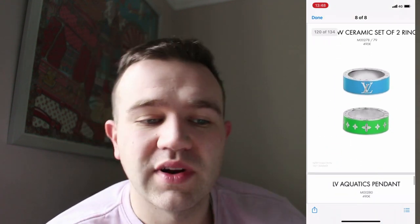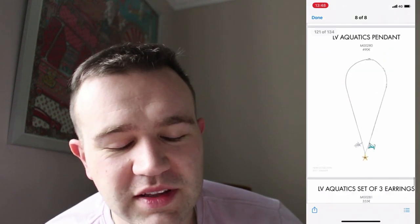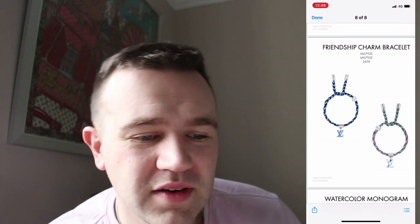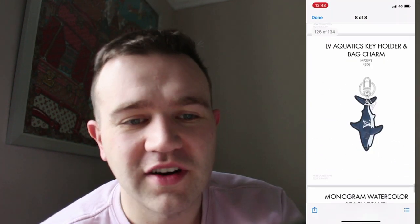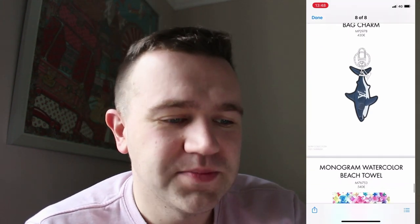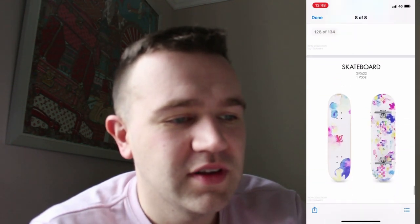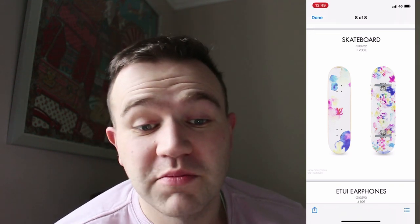The rainbow necklace — not a fan. The little rings — if they were plain, maybe. There are aquatic pendants and some earrings. The friendship charms look a wee bit overpriced at $345. There's a mini Keep all bag charm for $550 — quite a lot of money, and I imagine it's only about 3 or 4 inches. The shark charm is going to be very seasonal and iconic — that's pretty cool. There's a watercolour beach towel; they've been selling beach towels for a while, so something playful for the sun. And again a skateboard for $1,700 — I personally wouldn't pay for it, I can't even skateboard, but there'll be a market for it.